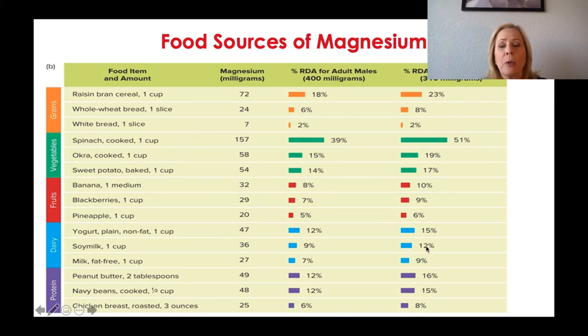Yogurt, soy milk, peanut butter, and navy beans are all excellent sources of magnesium.